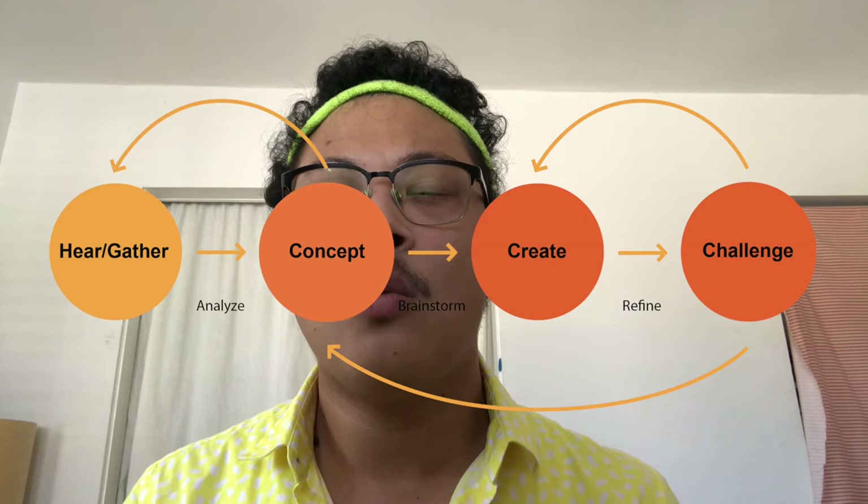Remember that design is an iterative process. If you get stuck, go back a step or two. Once you have a clearer idea of what your public art destination looks like, it will be time for challenge 3.